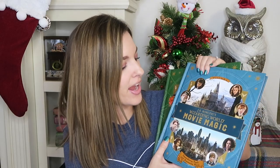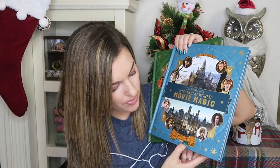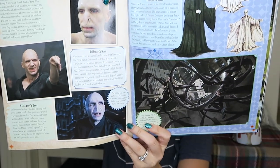Next I have two books from Books-A-Million — you can go to your local store or order online. Both are the J.K. Rowling Wizarding World Movie Magic series. Volume 1 is The Extraordinary People and Fascinating Places — it shows you all about the characters, film locations, and such. It's a very cool book with plenty to read and learn about. I flipped to a page and we turned right to Voldemort. This book retails for $29.99.